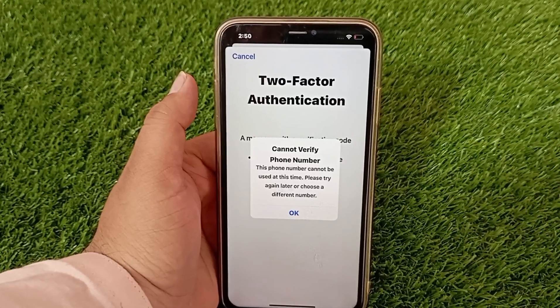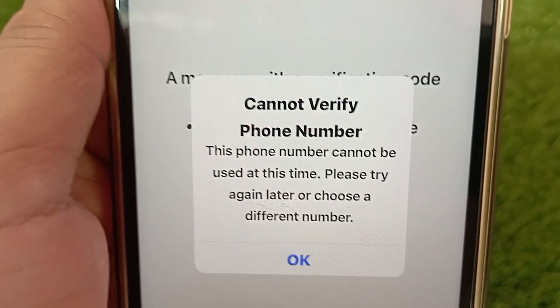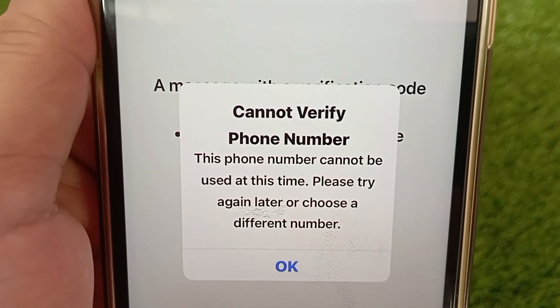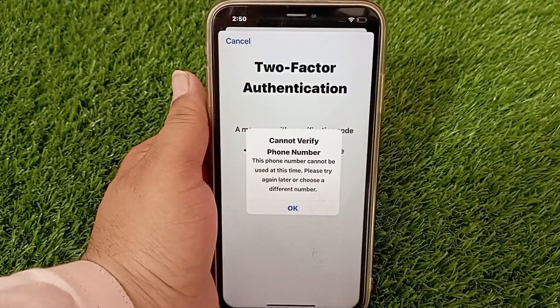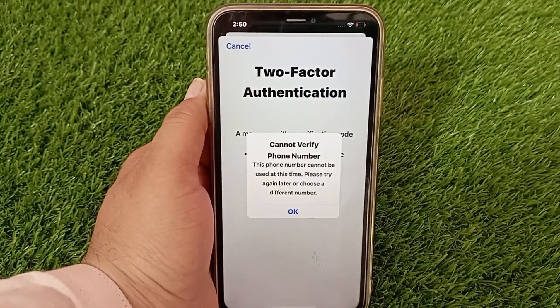Let's get started without wasting any time. A few days ago when I was trying to log in my Apple ID, I was seeing this same problem, but I solved it. This problem occurs when your internet is either slow or not working properly — in both cases you see this problem.